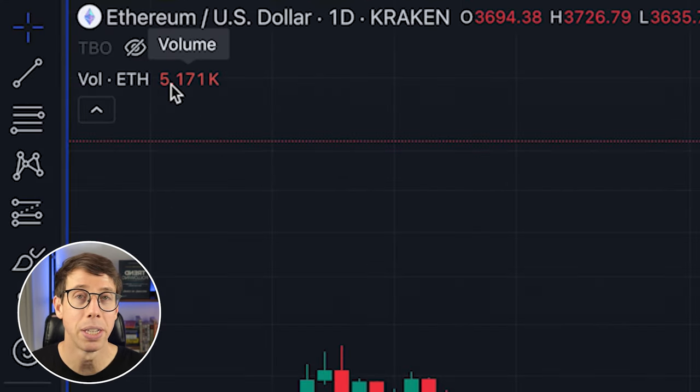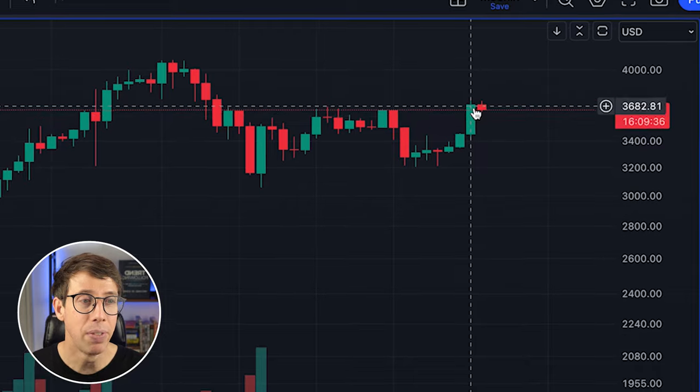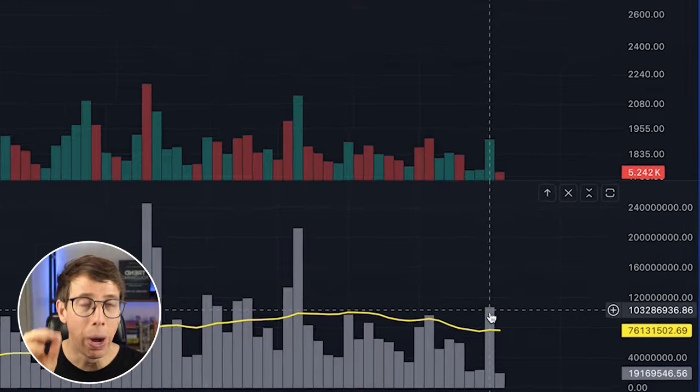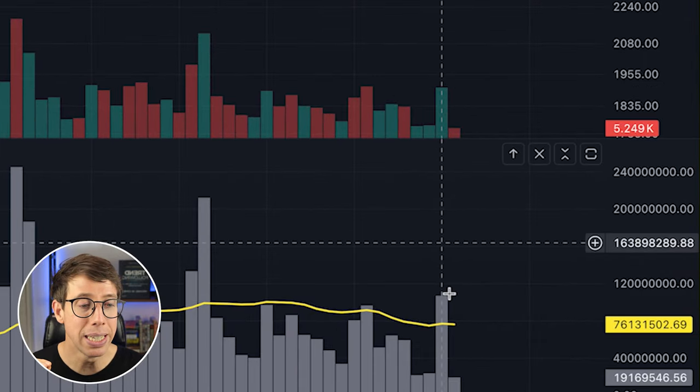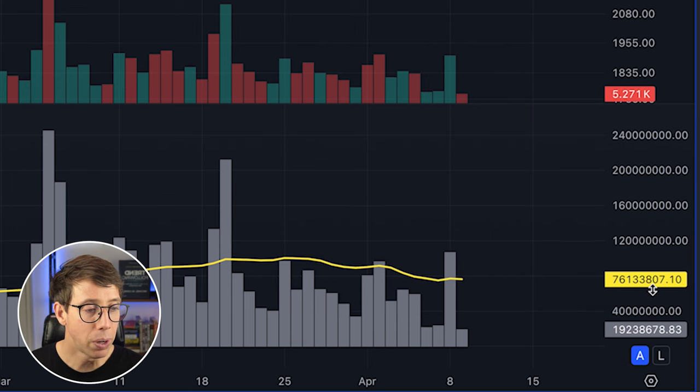This number keeps changing — this is the actual amount of volume of Ethereum traded. In yesterday's candle, roughly 28,000 Ethereum were traded. But how much is that in USDT? We would have to take the closing price of the daily candle times 28,000 to do the math, or we can just use this indicator — it tells us that $106 million worth of USDT was traded. This is better than normal volume because it tells us how much volume is traded so we know how much we can use without becoming a wall in the order book. The yellow moving average line tells us that on average we're looking at about $76 million of USDT traded for this specific exchange's trading pair.